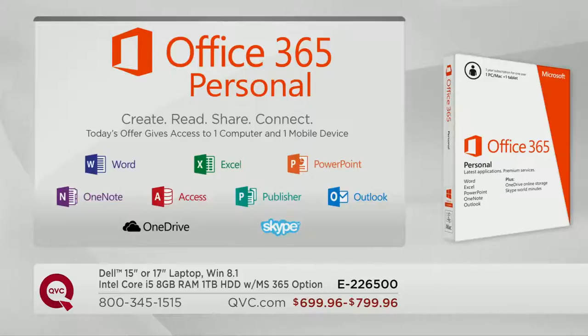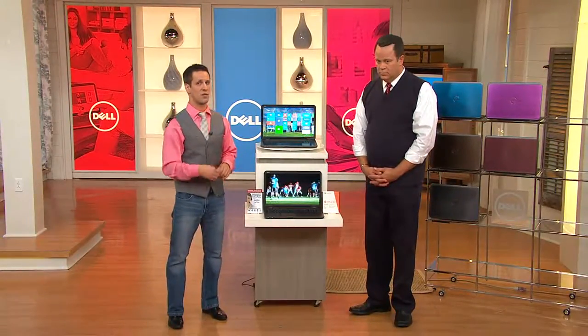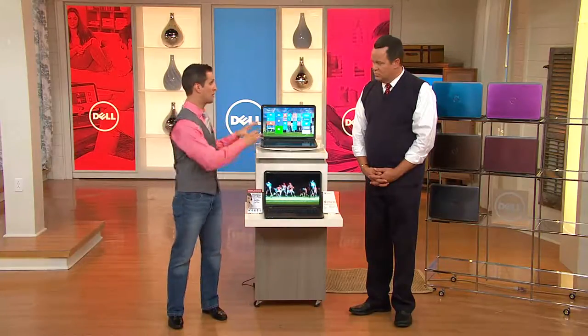With Office 365, you're going to get seven titles. Previously we used to offer Home and Student where you'd get four. But if you're somebody who likes to blog, you're going to need Microsoft Word. If you want to track your finances, you need Excel. PowerPoint is for creating presentations. OneNote is great organizational software. Access is a database software. These are all titles you're going to use if you're in the business world or going back to school.